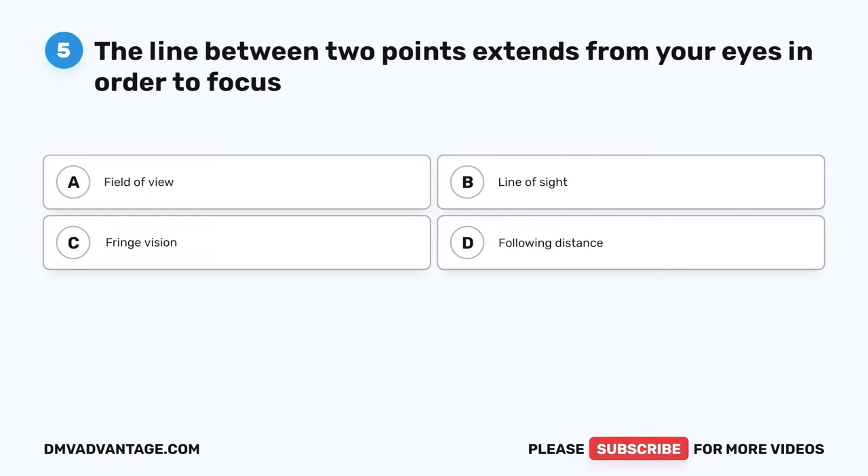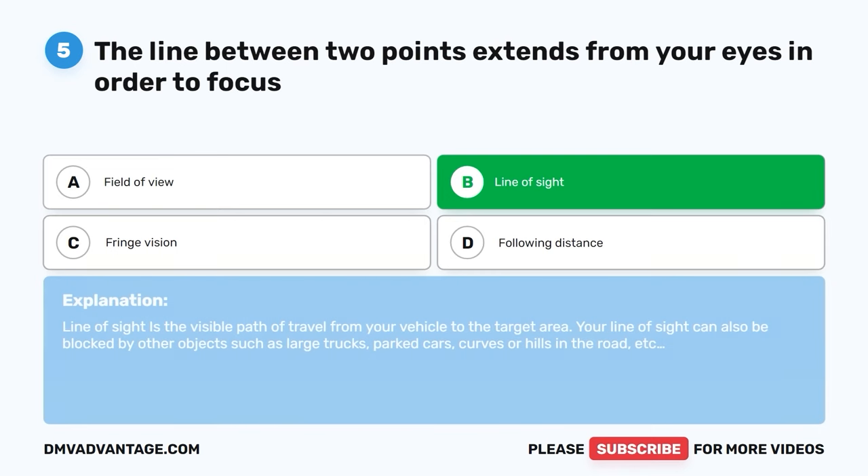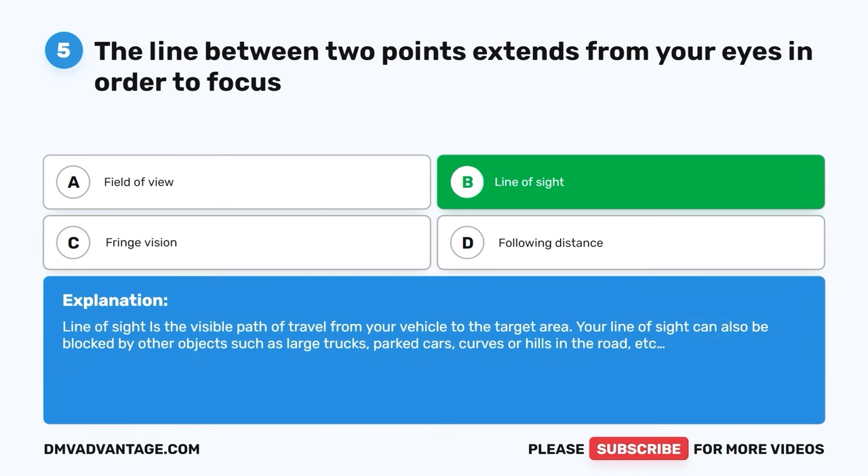Question 5. The line between two points that extends from your eyes in order to focus is called what? The correct answer is B: line of sight. Line of sight is the visible path of travel from your vehicle to the target area. Your line of sight can also be blocked by other objects, such as large trucks, parked cars, curves, or hills in the road.